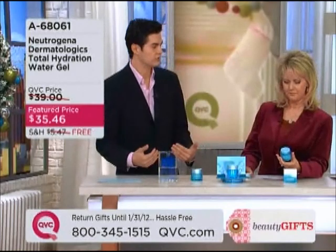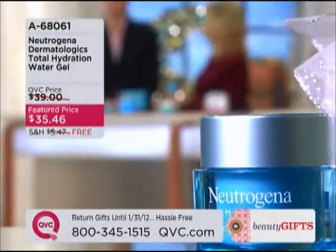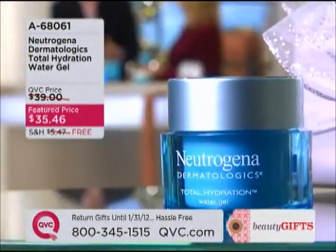What do I recommend to my patients? A lightweight moisturizer with ultra-long-lasting properties, and that's exactly what this product does. Lightweight, long-lasting — that's key.